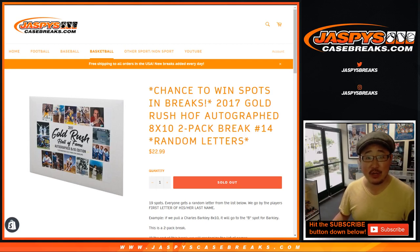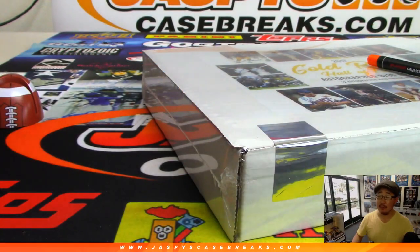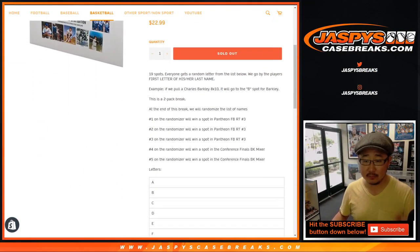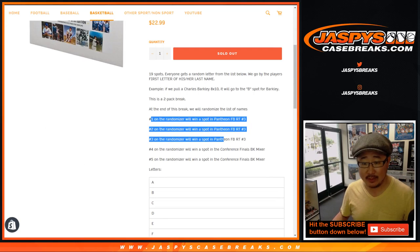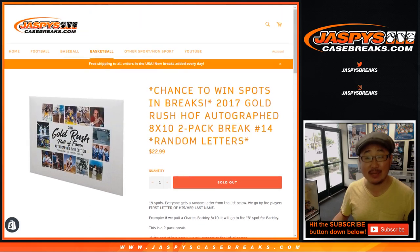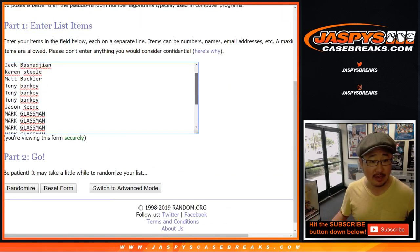Good afternoon. Happy Thursday, everybody. Joe for Jaspi's CaseBreaks.com coming at you with 2017 Gold Rush Hall of Fame autograph 8x10 photos. This is a two-pack break, two-envelope break from a fresh case. This is break number 14. At the very end of the break, we'll randomize everybody's names and you can win some spots in some breaks — Pantheon football and our NBA conference finals basketball mixer. Big thanks to all of these folks right here for getting into it.